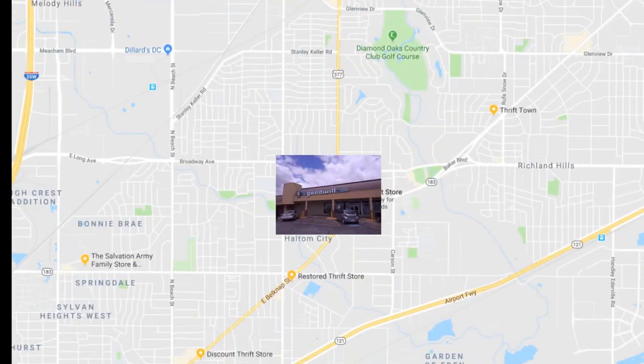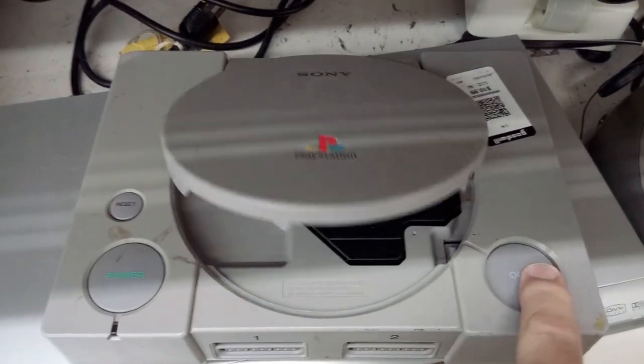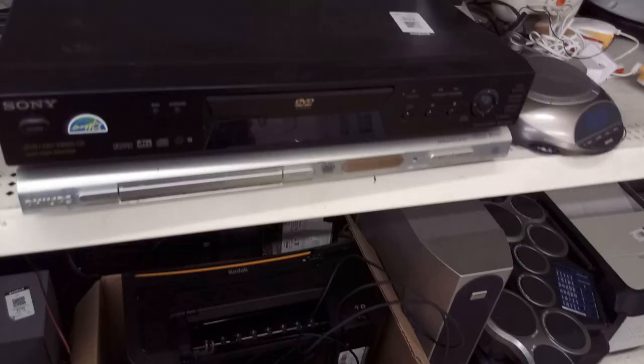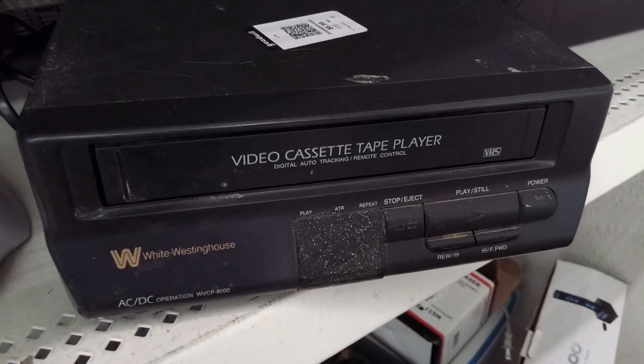Next up, Goodwill at 3147 Denton Highway, Haltom City. I found an original Sony PlayStation — no controllers, no accessories, $11. I passed. A couple of DVD players with no remotes. This VHS player was mono; I'm looking for a hi-fi unit.